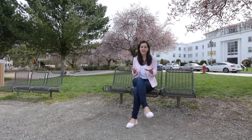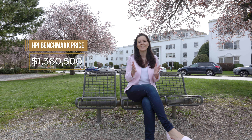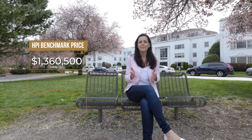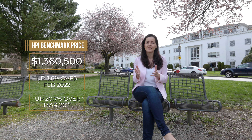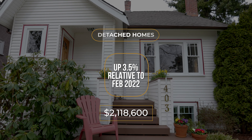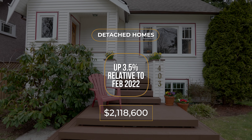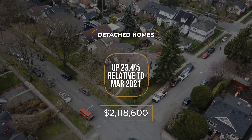So let's take a look at what's actually happening with prices. The HPI composite benchmark price for all residential properties is currently at $1,360,000. This is up about 3.5% relative to last month and up about 21% relative to last year. If we look at this by property type, we see that in the detached segment, prices are up 3.5% relative to February and they're up over 23% relative to March of last year.